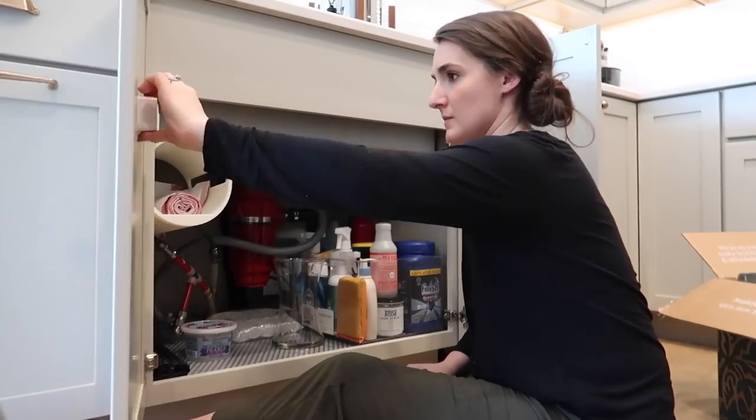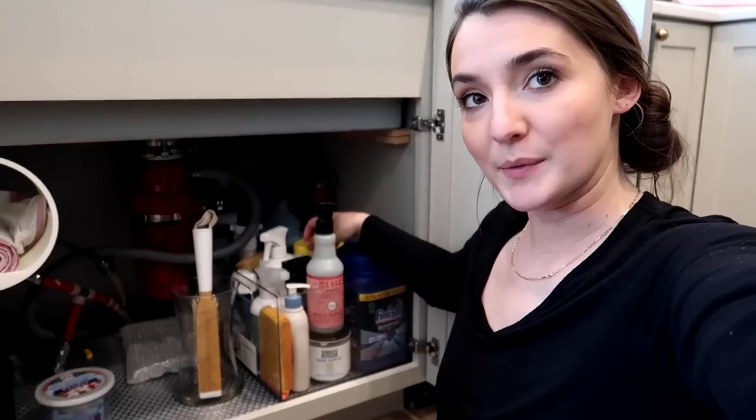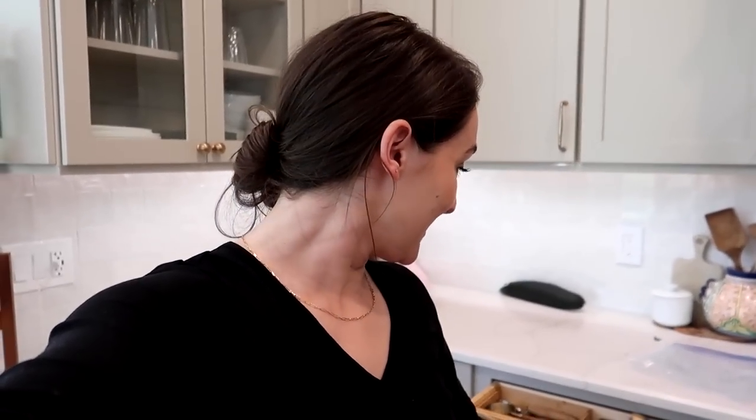Working under the sink — my most dreaded spot — which ended up not being too bad. Things are always bigger and tougher in our minds than they're going to be. But then I realized I forgot about the cooking utensils drawer, which is just about the craziest spot in this kitchen, so I'm going to finish off this project by getting that taken care of.